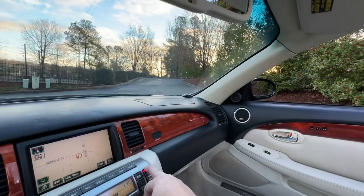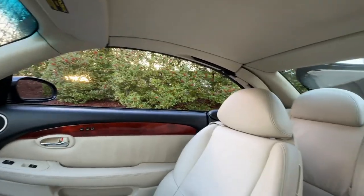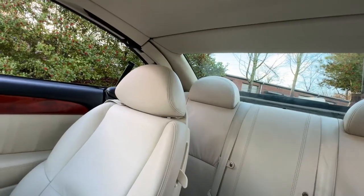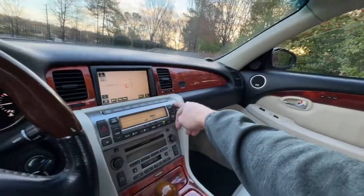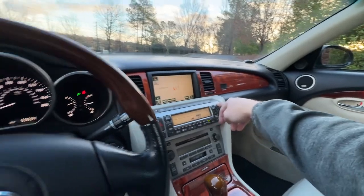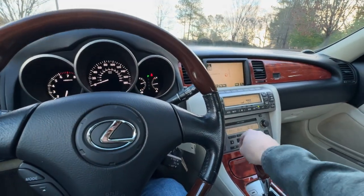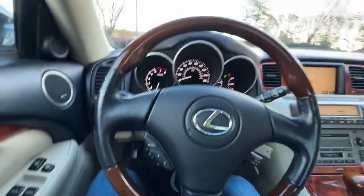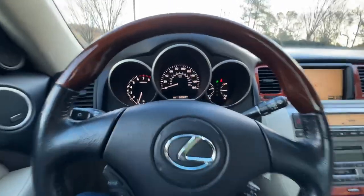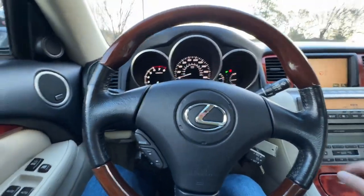This does appear to have a Sirius XM satellite antenna. Now, one thing with all these SC430s and most old Lexuses from the 2000s to 2010s — the speakers do start to go bad and deteriorate. The power and everything works fine on this one, and the speakers aren't as bad as some I've heard, but you could go to a sound shop and upgrade them and probably be better off. But 59,000 miles — a pretty pristine SC430.